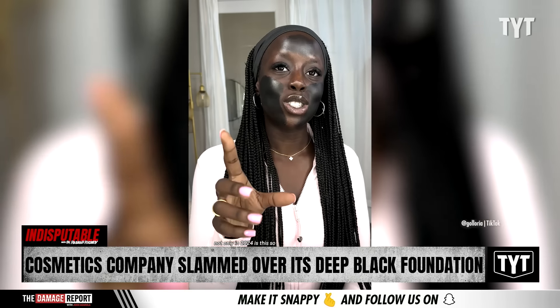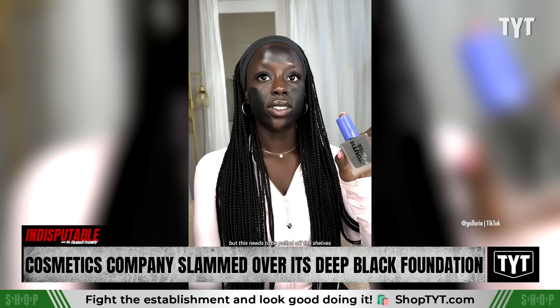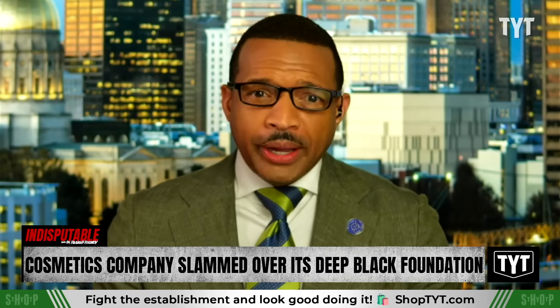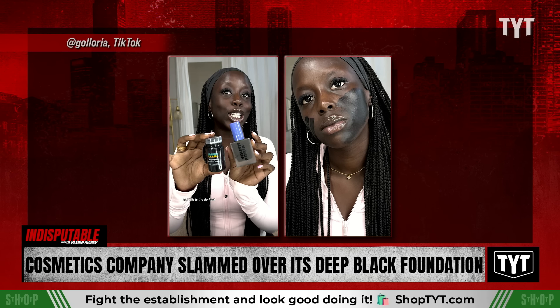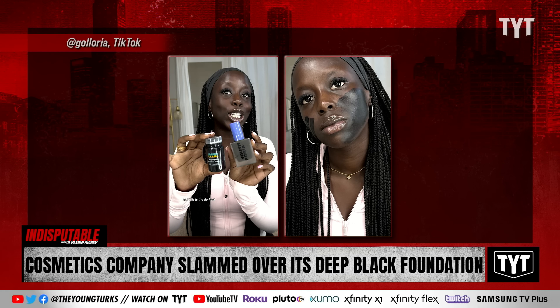Not only in 2024 is this so disgusting and disrespectful, but this needs to be pulled off the shelves. The sister is correct. I saw some of the comments online about how is this blackface — well, it's basically black face paint. And I would imagine there's no makeup company selling white paint to white people, just like I couldn't find another company selling black paint to Black people as makeup, except for this company.